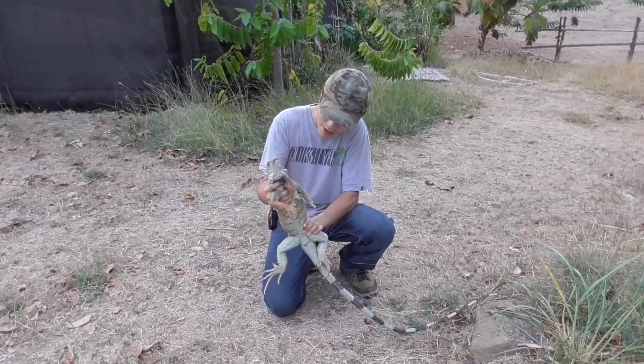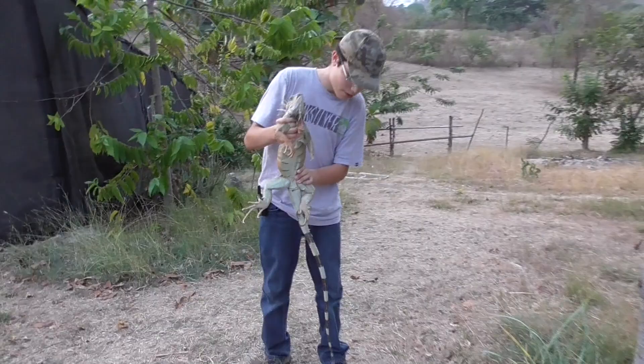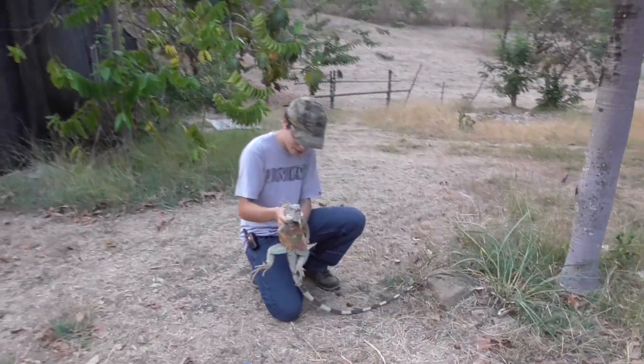Now this guy right here is a male. You can tell because he has a dewlap and because it's pretty big. Right now he's about five feet maybe. They can grow a little bit bigger, but this guy looks like he's full grown.